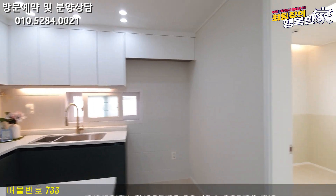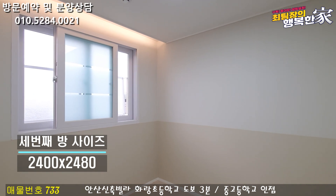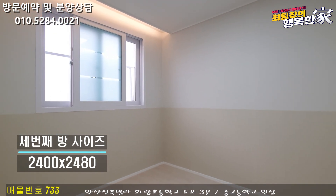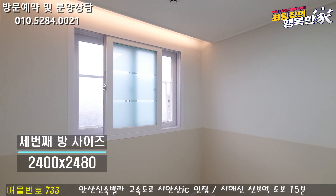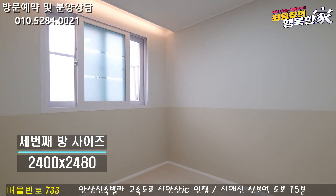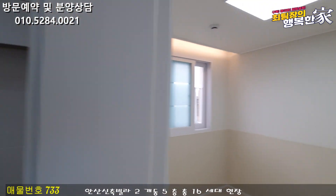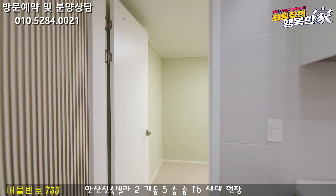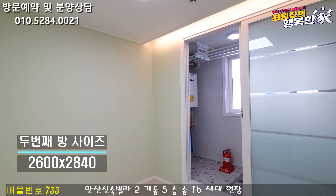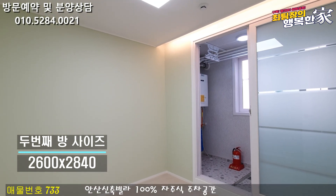방으로 한번 가볼게요. 주방 옆에 있는 첫 번째 방부터 보도록 하겠습니다. 첫 번째 방은 벽지 색상이 파스텔톤으로 예쁘게 나와 있습니다. 방 창문이 서향으로 나와 있기 때문에 오후에 채광이 굉장히 잘 들어오는 방이에요. 두 번째 방은 맞은편에 있으며 베란다가 같이 준비되어 있고 첫 번째 방보다 약간 더 넓은 중간 방 사이즈입니다.